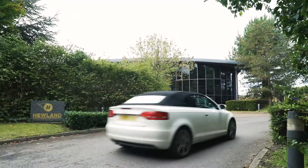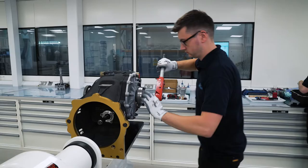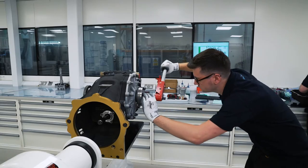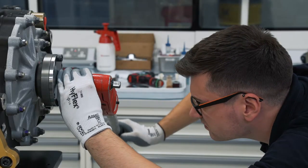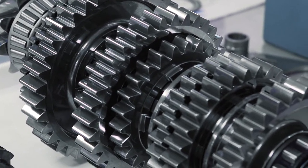Lubrication has always been of paramount importance within the transmission, and whilst we have the tools to analyse the pressurised system, the splash element has always been a best guess during the design phase. This means that in order to prove our thinking, we had to deploy costly 3D printed clear casings and produce a full set of the components of the design to run on our gimbal rig.